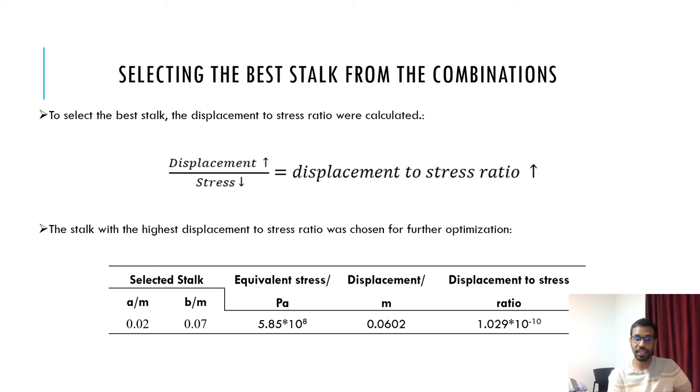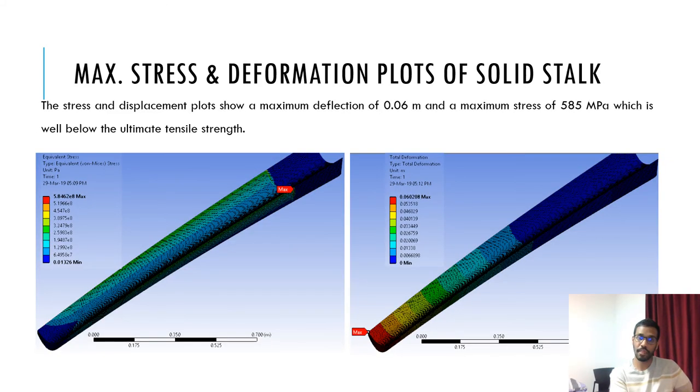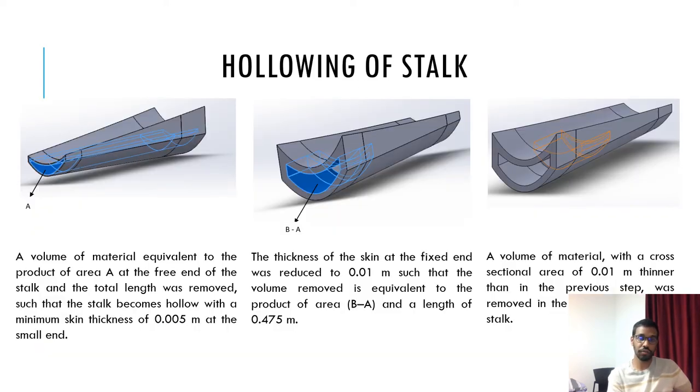Consequently, the stalk with a equal to 0.02 m and b equal to 0.07 m is selected for further analysis. The results of the simulation carried out on the stalk are shown in these figures, with a favourable maximum stress and a deflection of 0.06 m at the tip. To increase the deflection and reduce the weight of the stalk, material was removed internally, especially in regions where the stress is relatively small. The stalk is made completely hollow by removing different volumes of material along the length of the stalk, given its tapered nature.